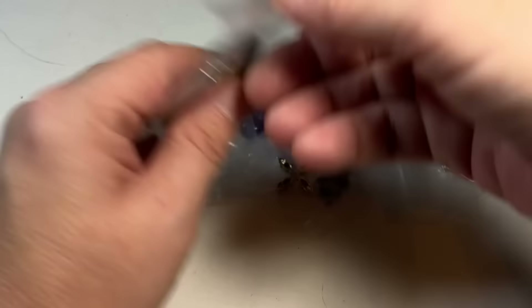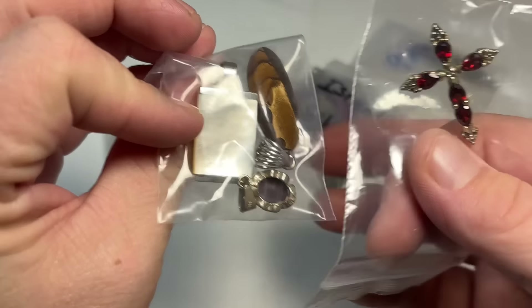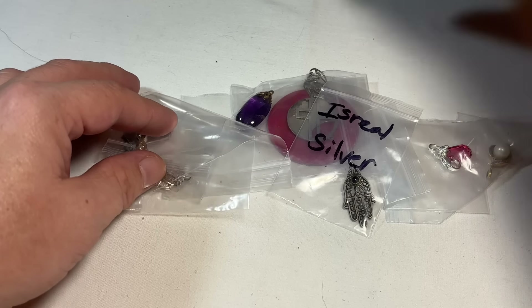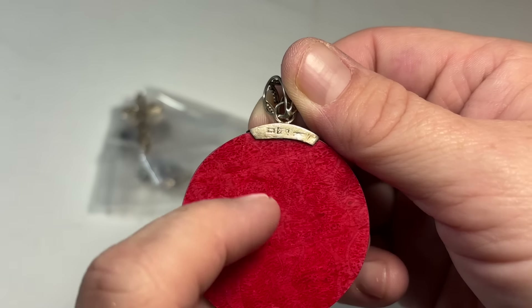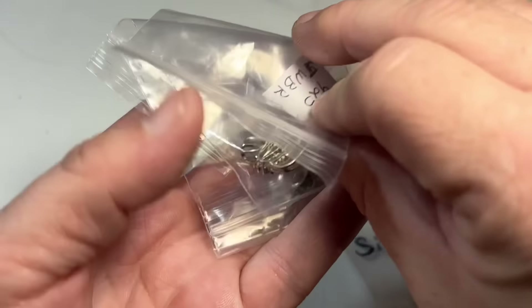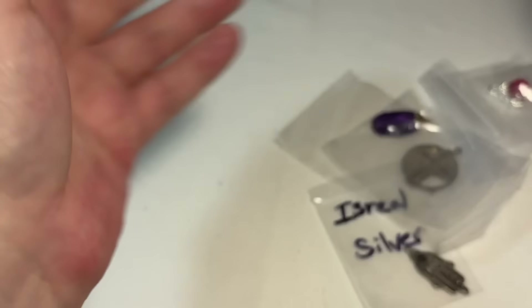Stunning, stunning! Beautiful cross, some garnets. That's gorgeous — I have some earrings that match these, and this is old, this is vintage. That's an old sterling mark. More sterling here — JWBR. That's good, good, good, good.